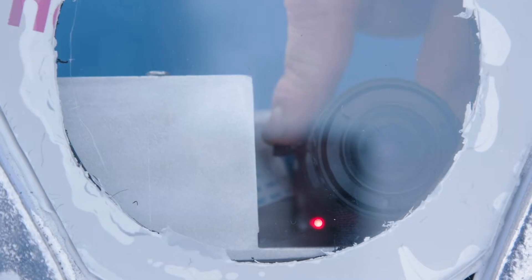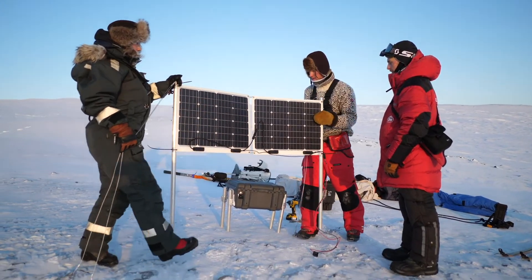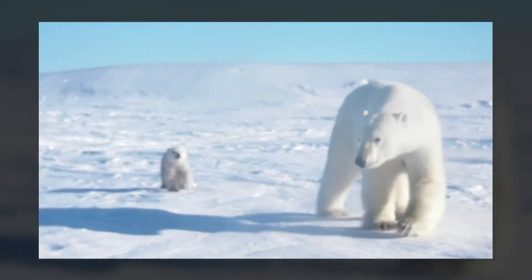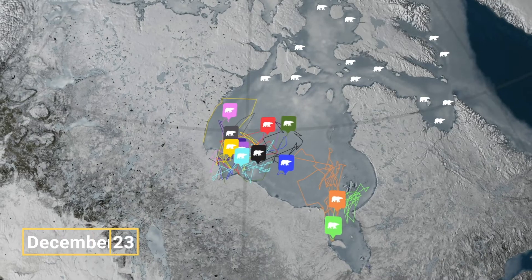Polar bears spend most of their lives outside of the view of humans. In order to truly help this animal, we need better information. A lot of times that's remote sensing or some sort of remote tracking techniques that allow us to understand what's going on out there with their habitat and where they're spending their time. The more we know about an animal, the better we can protect that animal.